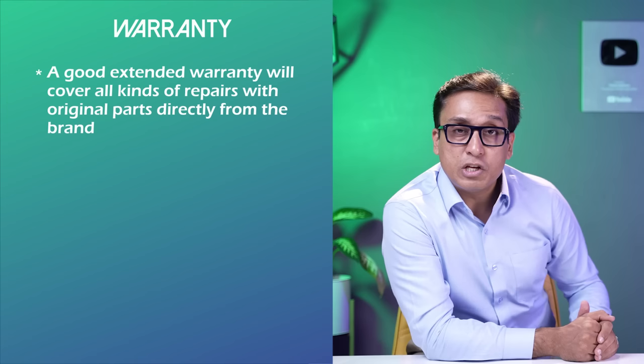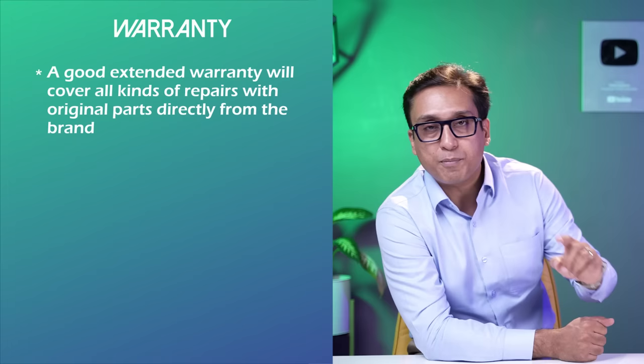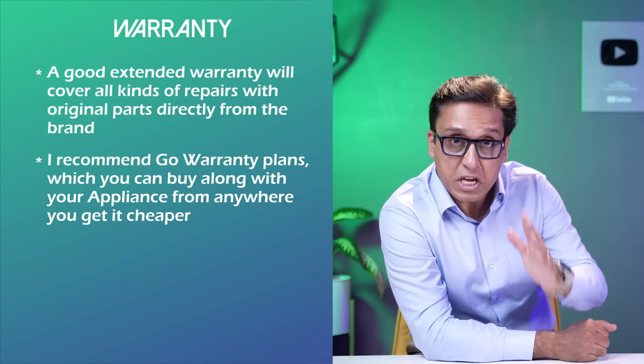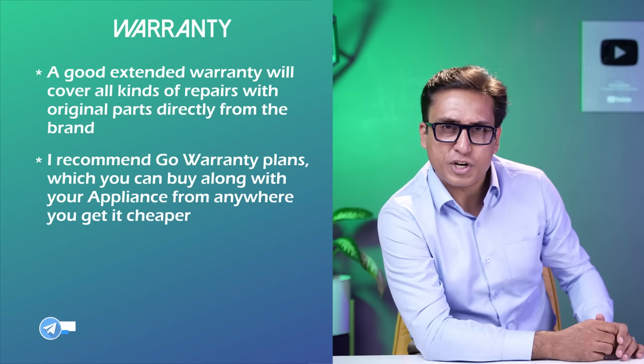You will miss two great things if you don't. First, my video — I have made great videos in all categories. And another is a good extended warranty. Remember to buy an extended warranty for any home appliance. I recommend Go Warranty extended warranty plans. You can negotiate the best deal for your appliance.